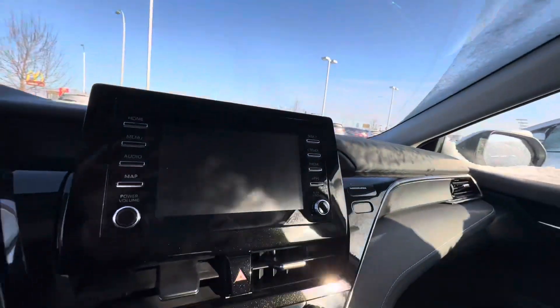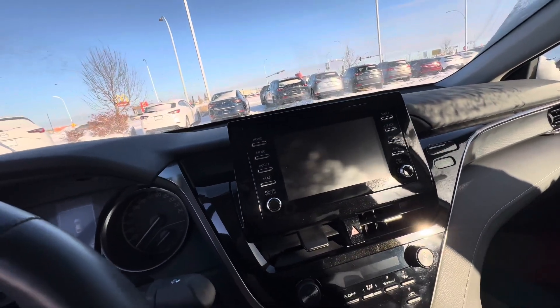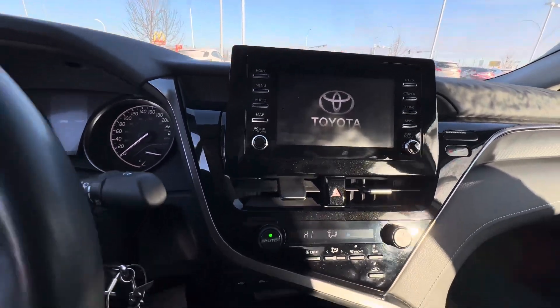You're going to get a nice big screen here. It's going to fully connect to your phone, do everything you need it to do. I'll start it up to show you what that screen and backup camera looks like. Just starting up now — there we go. Nice Toyota logo.